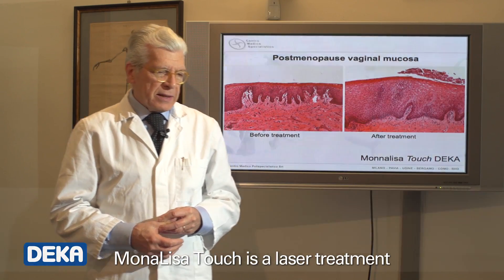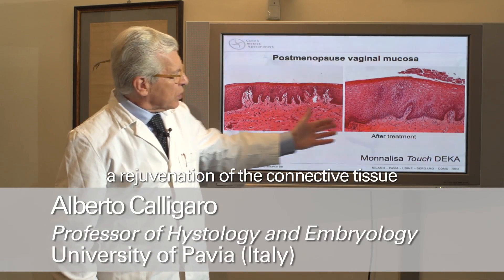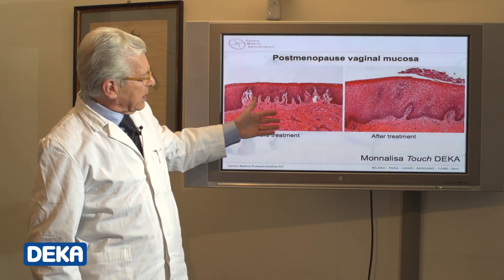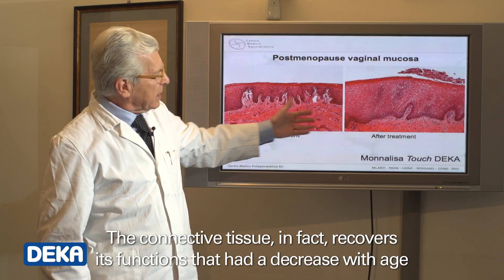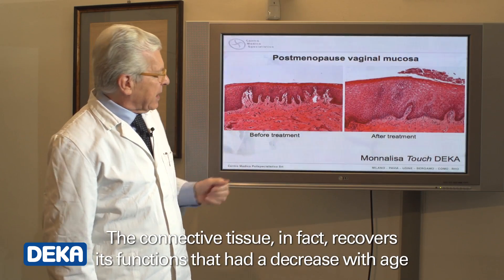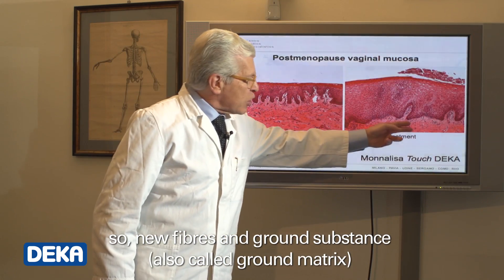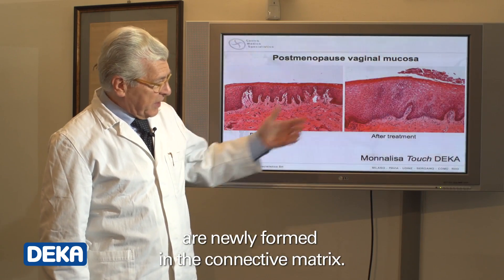Monalisa Touch is a laser treatment that determines, as a direct consequence, a rejuvenation of the connective tissue of the mucosa. The connective tissue, in fact, recovers its functions that had decreased with age, so new fibres and ground substance — also called ground matrix — are newly formed in the connective matrix.